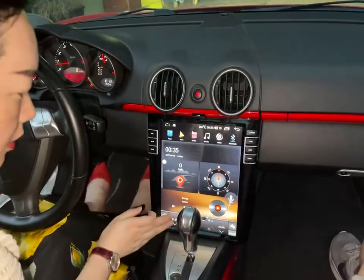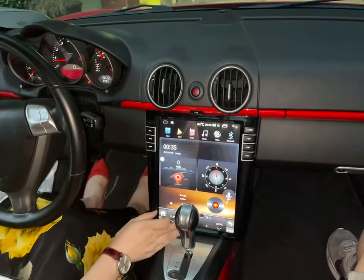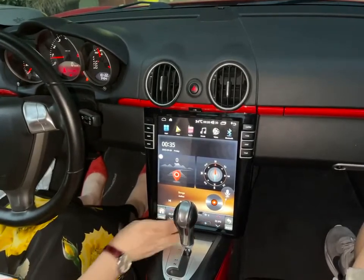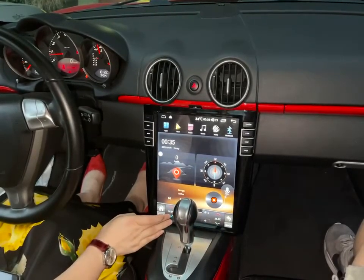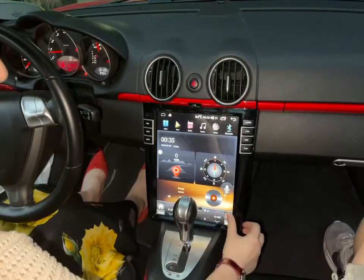You can see the temperature — you can control it. And the voice, you can control here. The temperature — they control the air conditioner. Here you can come back.